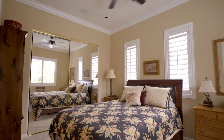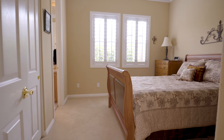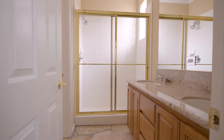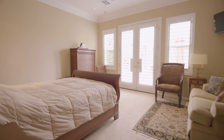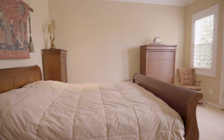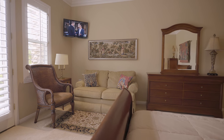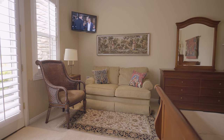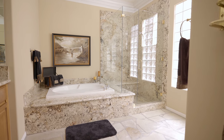Overnight guests or your growing family will be well accommodated in two guest suites, each with their own private bathroom. Head off to your master suite and take a breath. Enjoy the peace and quiet, and relax in the spacious master bathroom.